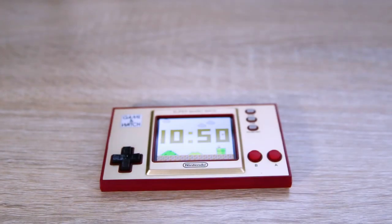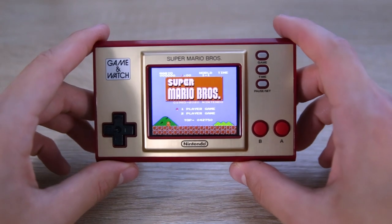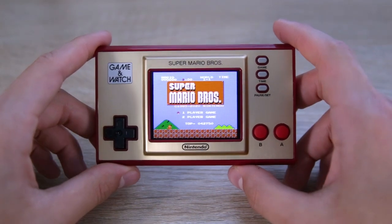The last thing to talk about is the watch aspect. Man, I could watch this for hours. Believe it or not, this thing is chock full of little features and easter eggs.